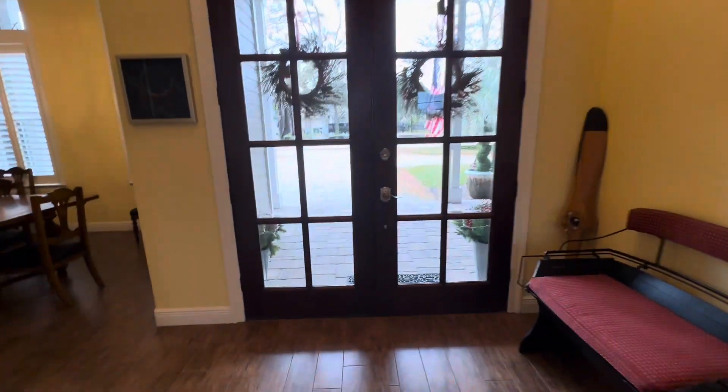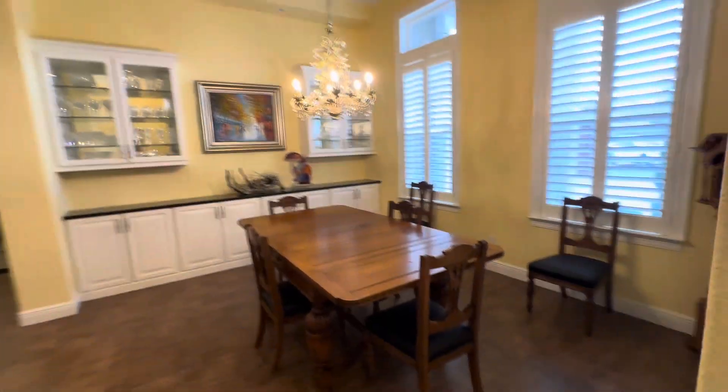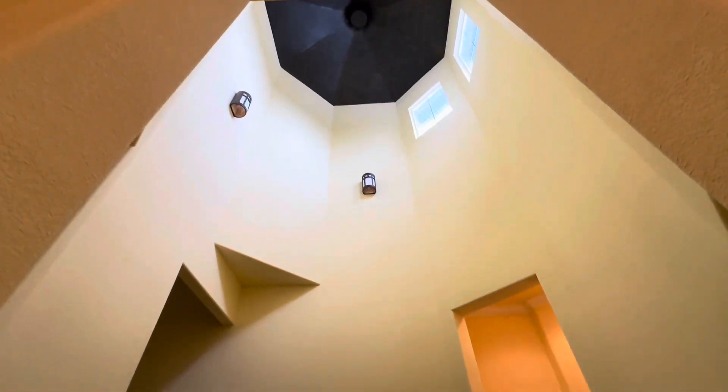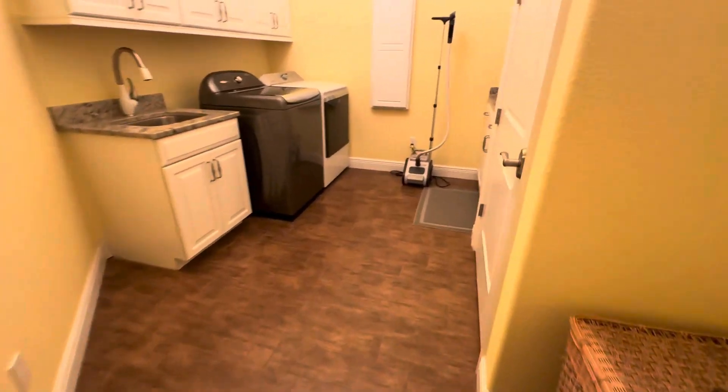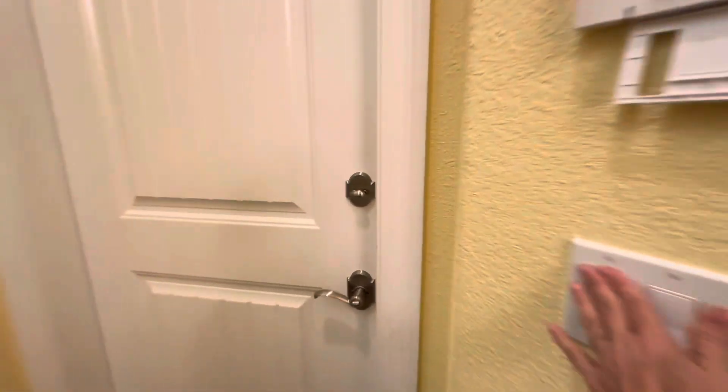So this is the front door. The kitchen. Laundry room. Lots of storage. One of the garages.